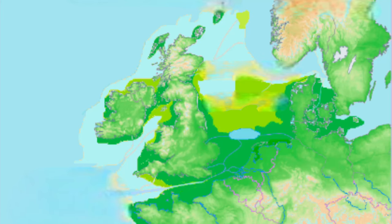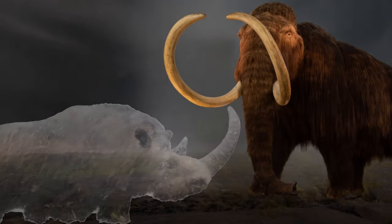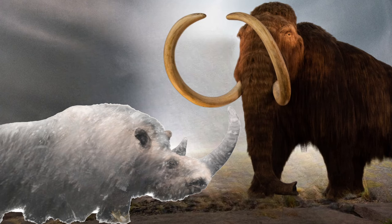During the Pleistocene, when Doggerland was exposed due to the much lower sea levels, humans hunted large woolly animals such as the mammoth and rhinoceros, who were well adapted to the cold. This coincided with the Paleolithic Age, when humans used rough stone weapons for hunting this large game.